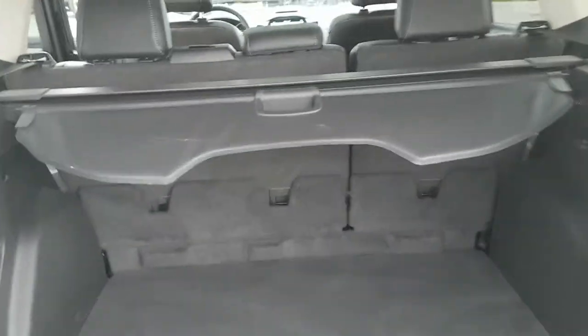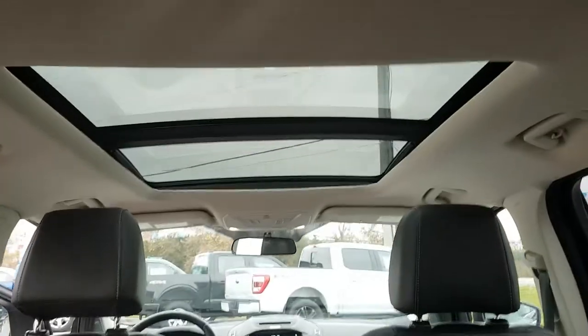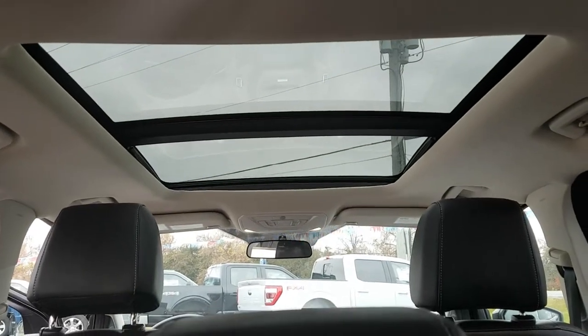It also has this retractable top panel here in the back, which is a nice convenient feature to have. This one also features a two-panel moonroof, which is absolutely gorgeous, especially on nice sunny days.